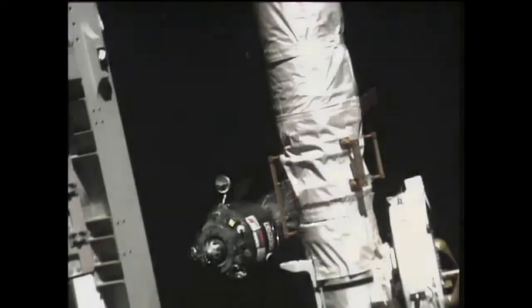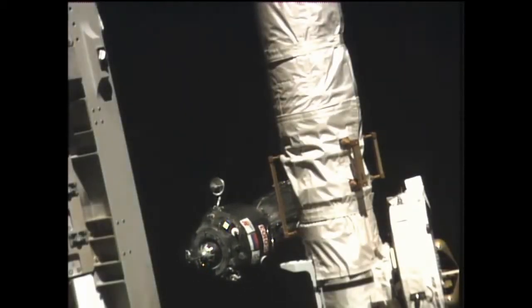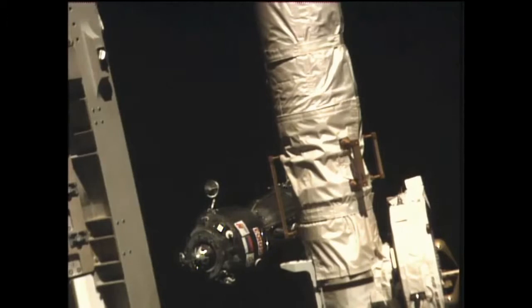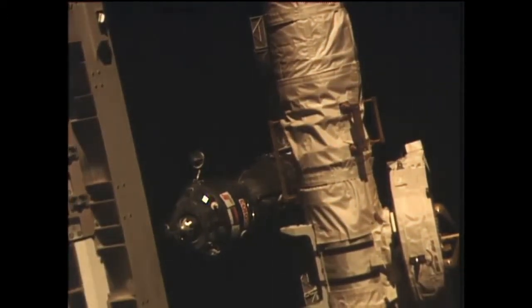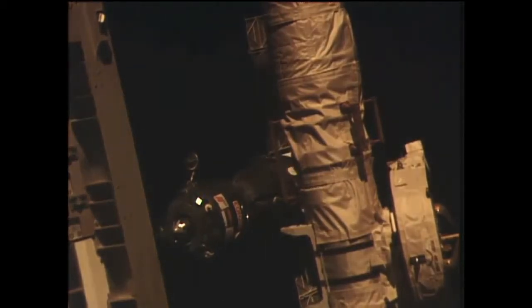Again at 41 meters — that antenna should be retracting. Another great view of the Soyuz. The station's robotic arm, Canada Arm 2, there in the foreground, with the Soyuz passing behind.